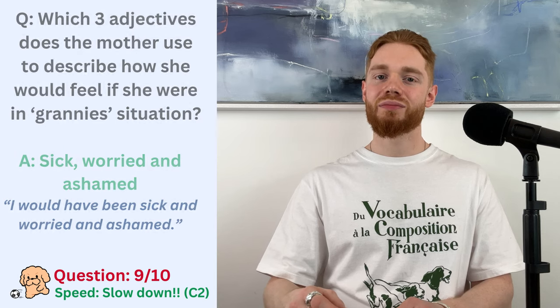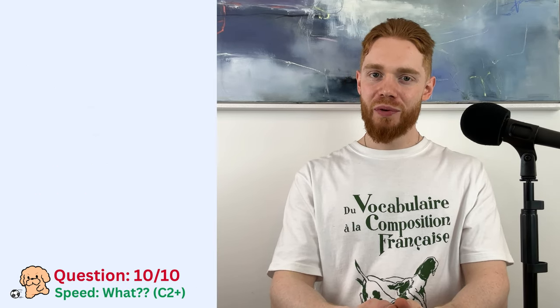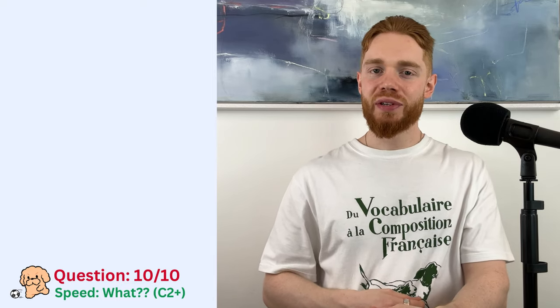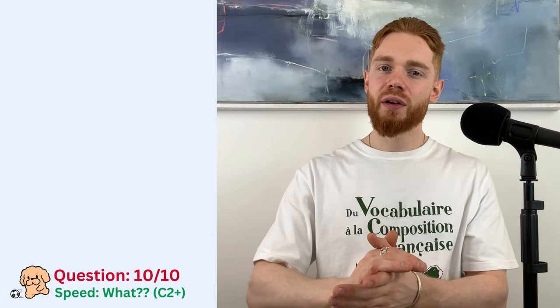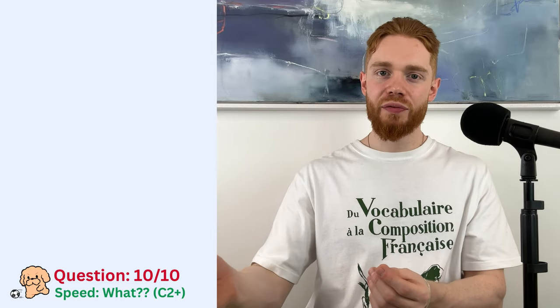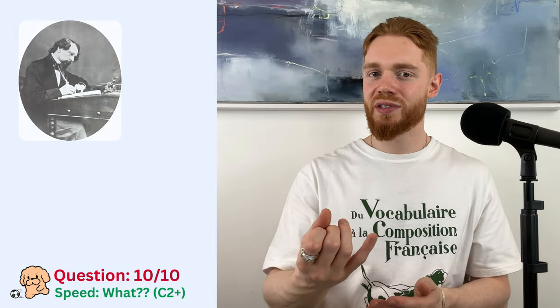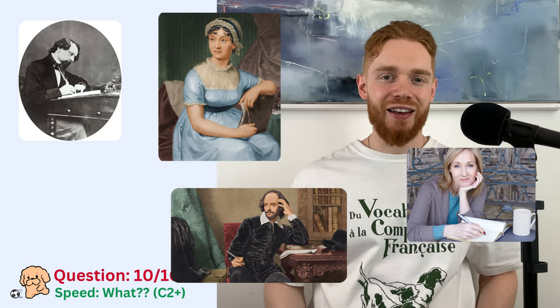Question number 10, which is the final question, and that might be for the best because my throat is starting to get a little bit sore. Anyway, for this final one, I have decided to read a passage from the most British book I could possibly ever think of. So, who could it be? Charles Dickens, William Shakespeare, J.K. Rowling, maybe some Jane Austen? No, no, no, none of that, none of that.